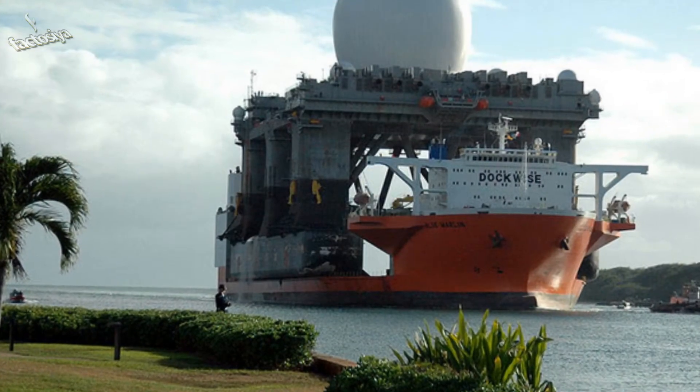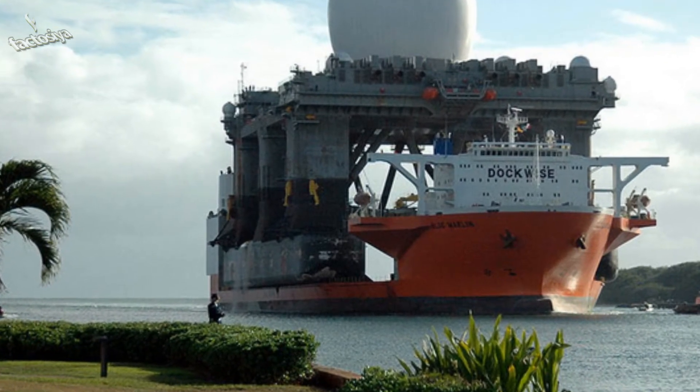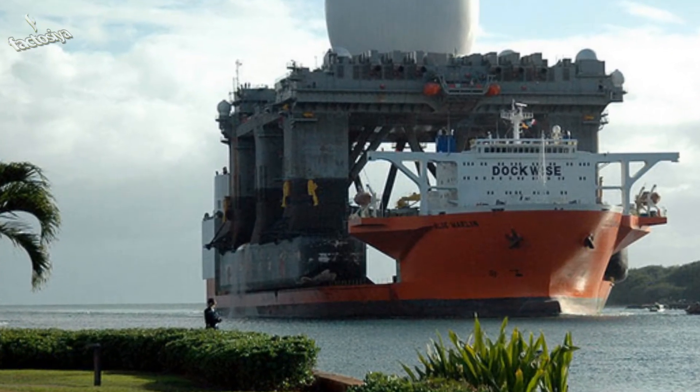These are ocean drilling rigs with a structure of steel connected to the base to keep them stable. Many, many more ocean drilling rigs can be seen here as well.